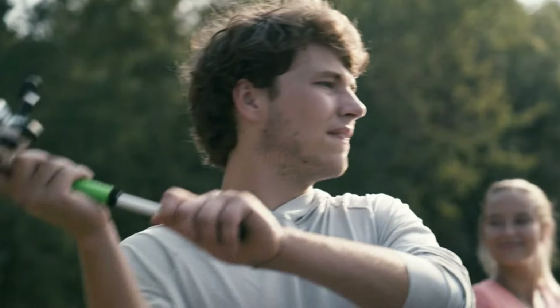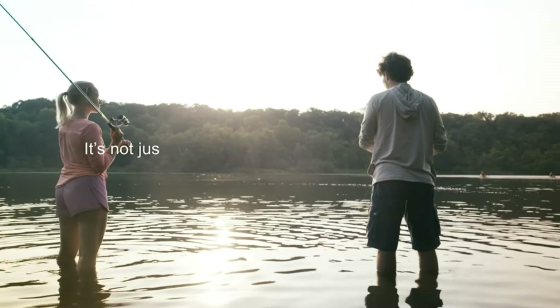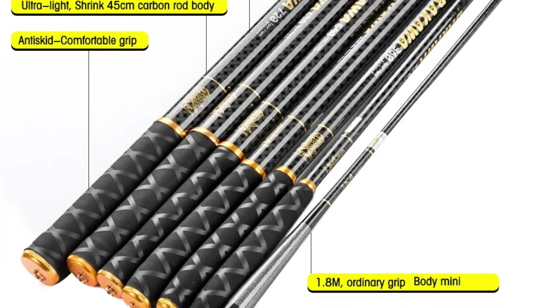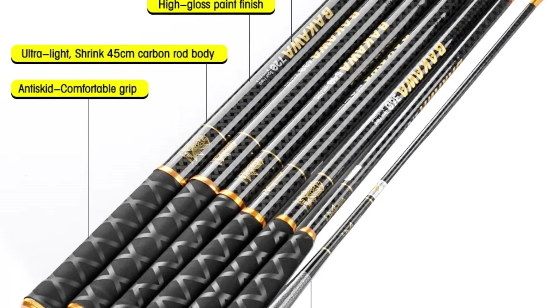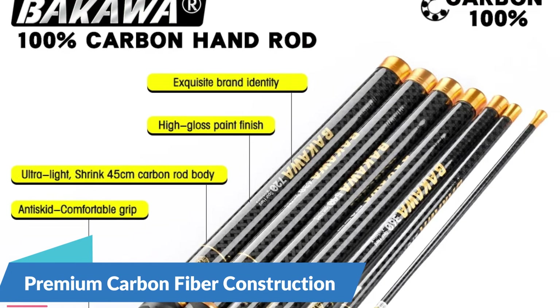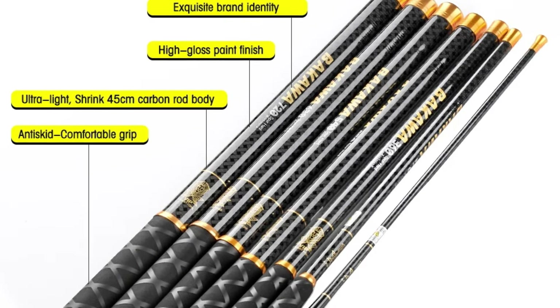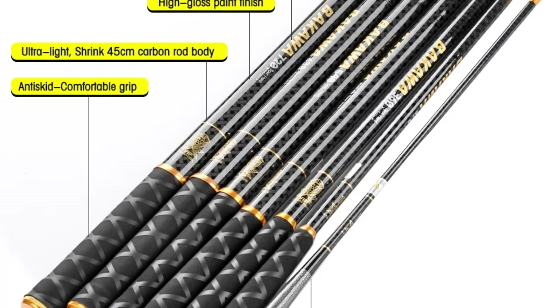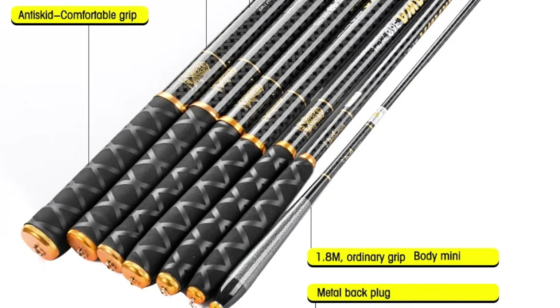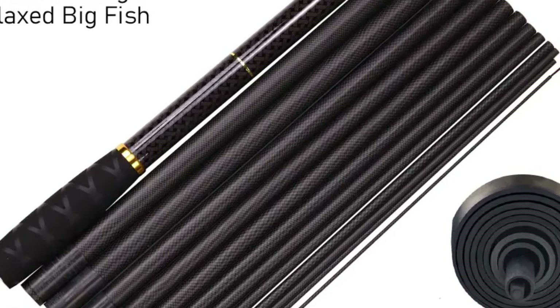Crafted from high-quality carbon fiber and available in a range of lengths from 2.7 meters to 7.2 meters, this ultralight telescopic rod caters to a diverse array of fishing environments and techniques. The carbon fiber construction ensures optimal performance, allowing anglers to detect even the subtlest of bites and make precise casts with ease.